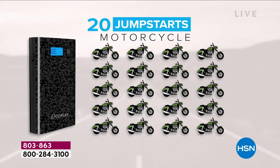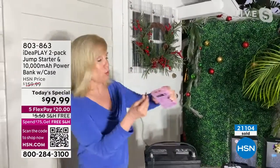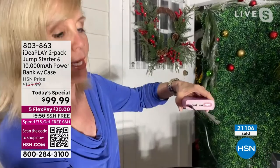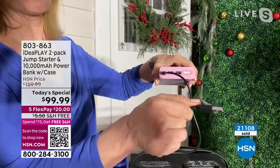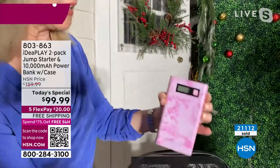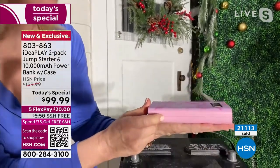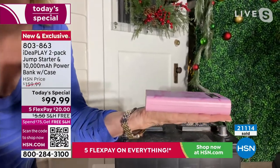The number-one question is how to charge the IdeaPlay itself. It comes with an included USB-C cable. When you get it home, put the USB-C into the port on top, use a wall plug, and plug it into the wall. Keep it in the car and always check in to make sure you're at 100%. Brand new design — it fits in the palm of my hand. Look how small this is, and it will jumpstart a Suburban.